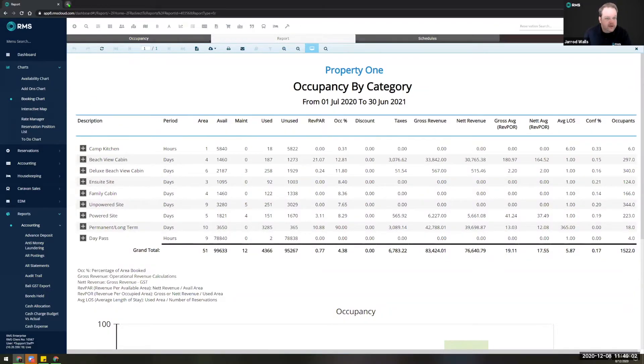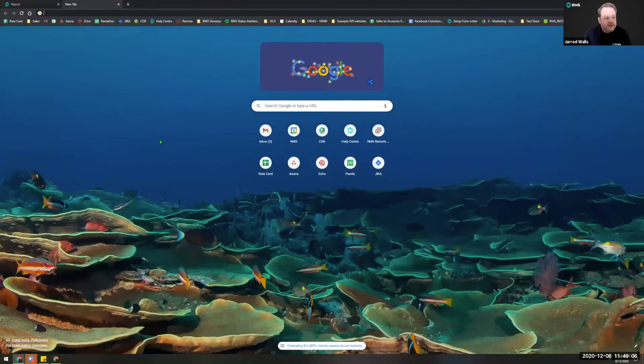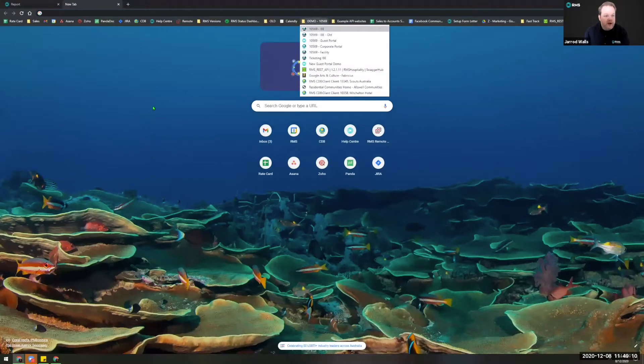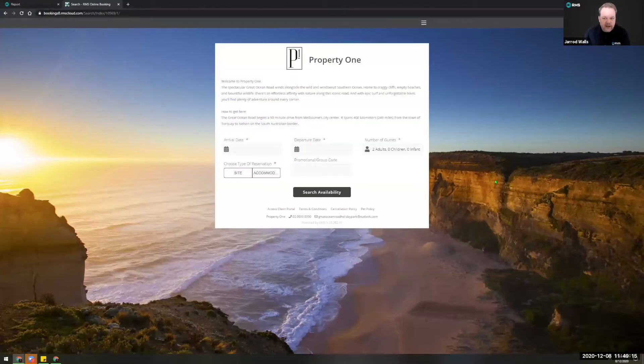The next thing I want to touch on is the new RMS IBE — this is something I have been looking forward to for a long time. Same as the previous IBE, you have the ability to customize the look and feel. I'm just going to touch on that for a couple of minutes to give you a few tips. As you can see, in my demo database I've put on my own logos, descriptions, background photos, and I've even customized the color of the buttons.